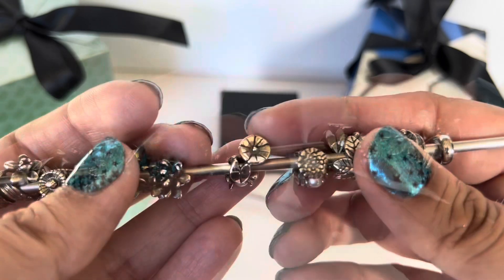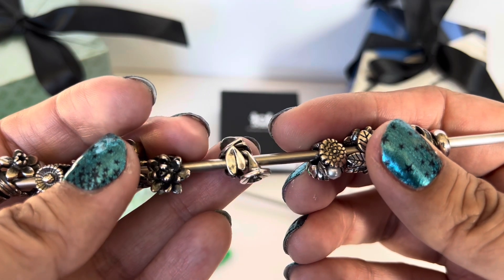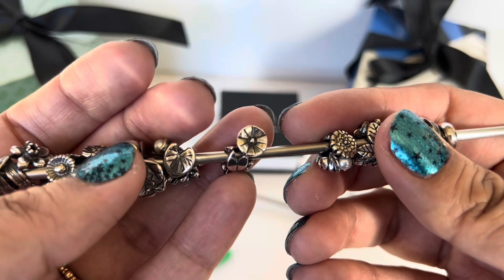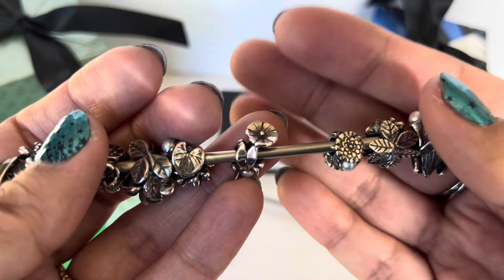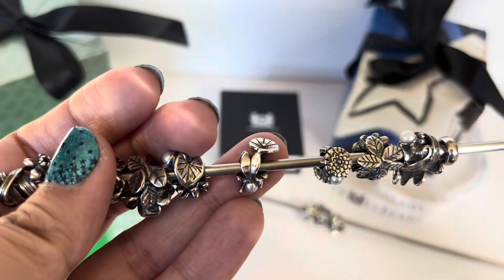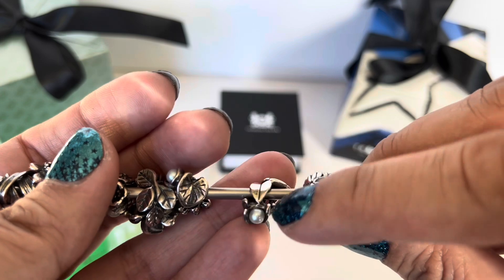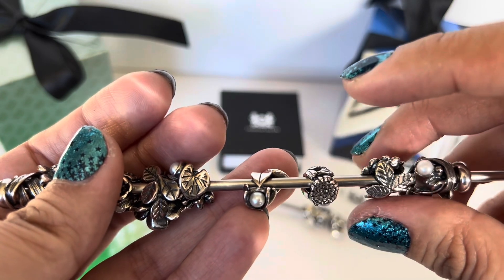Next is the Bindweed of September — it has one flower that really protrudes and stands up, making it more of a vertical bead. You have leaves on either side, and in between the bottom leaves the pearl is nestled.